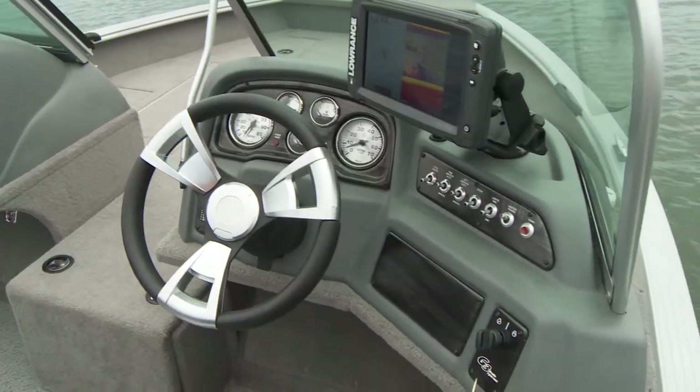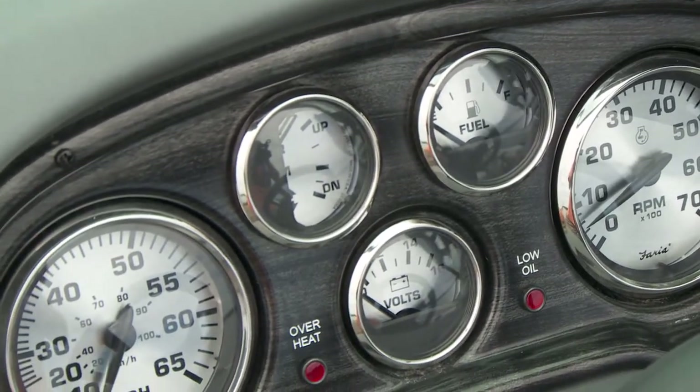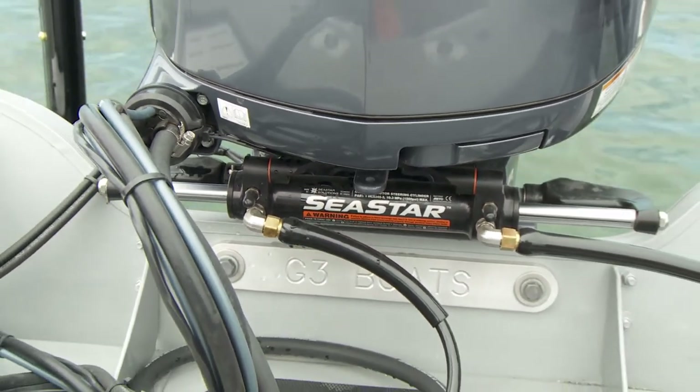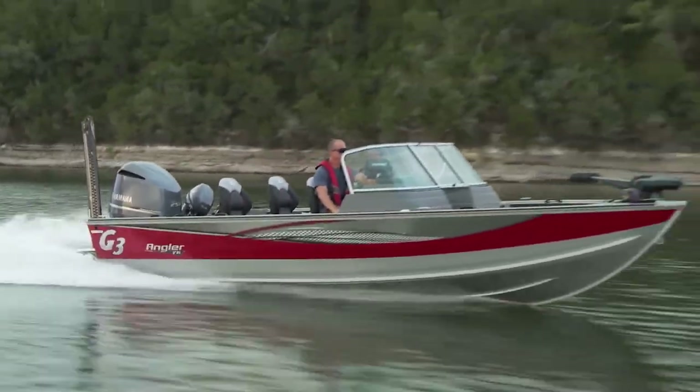The captain's command center features quality Faria gauges including tachometer, trim, speedometer, fuel, and volt. Hydraulic steering gives the driver complete control as the 25-inch all-aluminum transom accommodates motor options up to the powerful Yamaha F250.